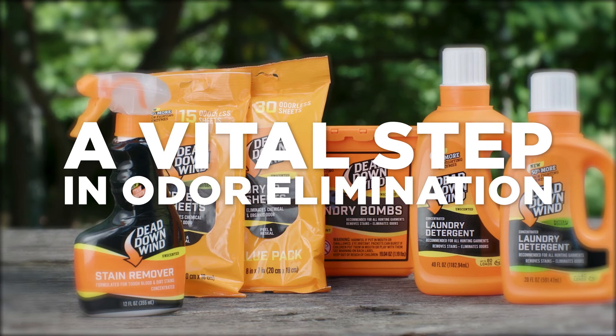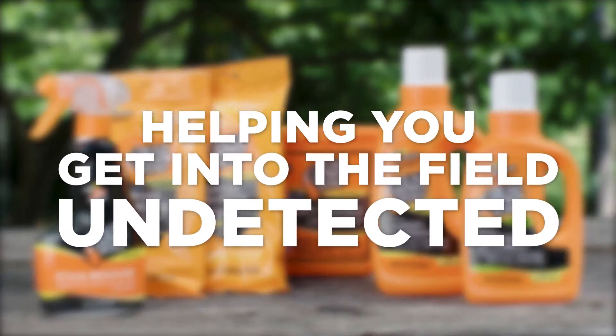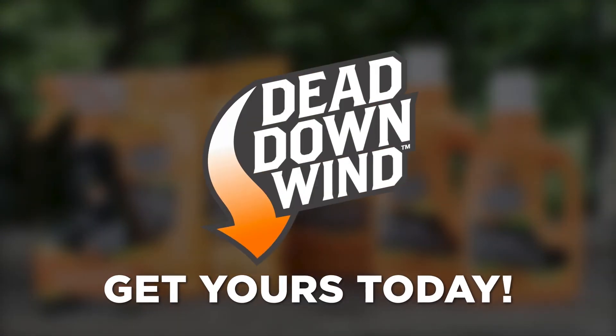Another vital step in the process, Dead Down Wind's laundry lineup is going to help you get into the field undetected. Check out Dead Down Wind today.